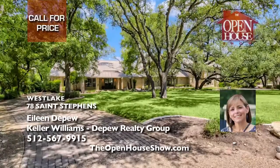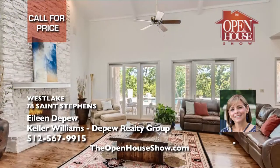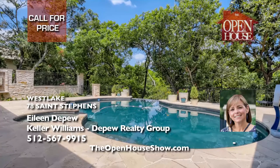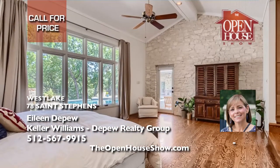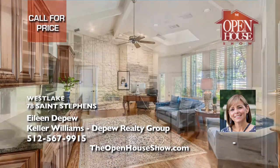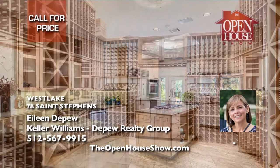Eileen Depew wants to share a private listing in the gated community of Rob Roy in Westlake in the Eanes ISD. This exceptional home offers six bedrooms, seven bathrooms, and over 6,200 square feet with a rare five-car garage. If you play golf, enjoy the putting green in the backyard along with covered porches, a hot tub, and outdoor grill bar for all your outdoor entertaining. Enjoy 24-hour gated security.